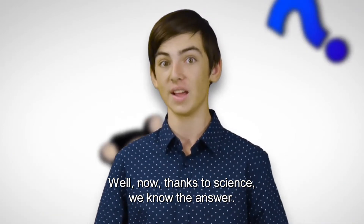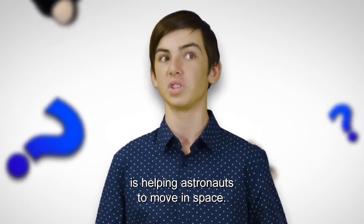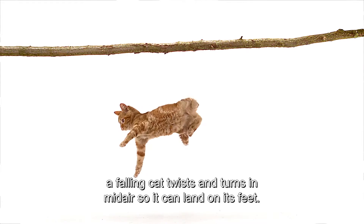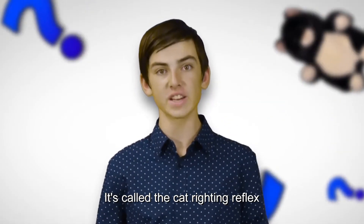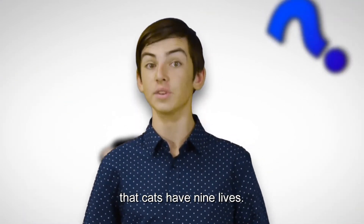Thanks to science, we now know the answer. The amazing science of the falling cat is also helping astronauts move in space. A falling cat twists and turns in mid-air so it can land on its feet. It's called the cat-righting reflex, and it's one of the reasons people used to say that cats have nine lives.